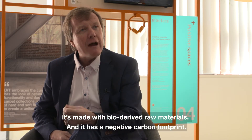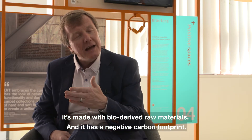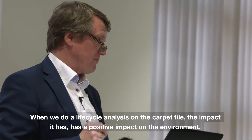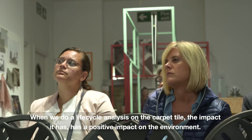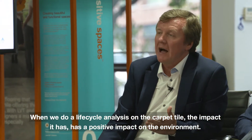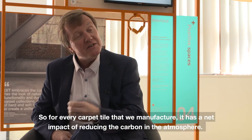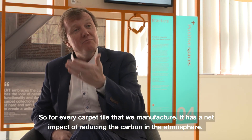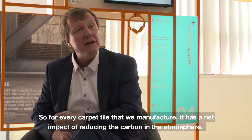It's made with bio-derived raw materials and it has a negative carbon footprint. When we do a life cycle analysis on the carpet tile, the impact is a positive impact on the environment. So for every carpet tile that we manufacture, it has a net impact of reducing the carbon in the atmosphere.